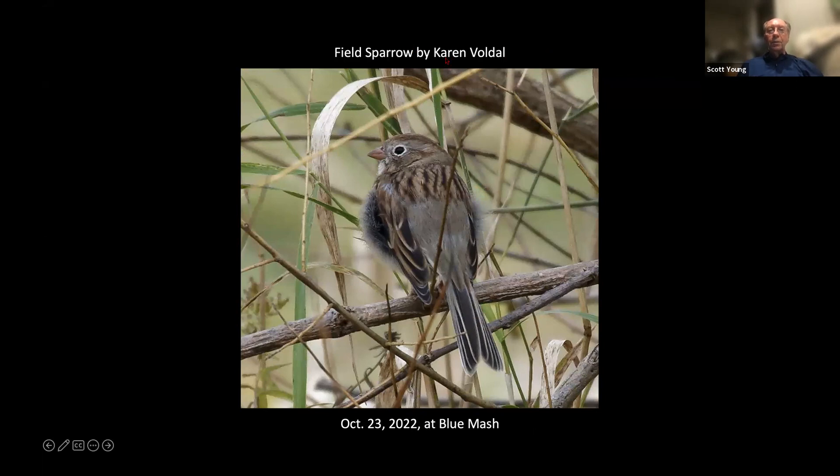I like this field sparrow by Karen Voldahl. I like the way this field sparrow's chest and belly feathers are all puffed up.